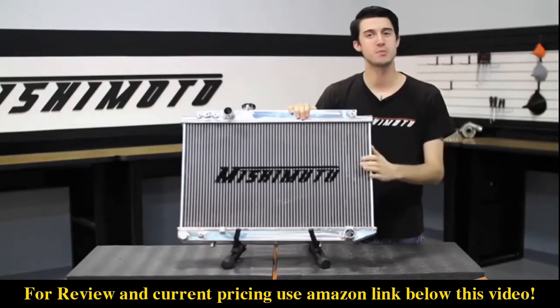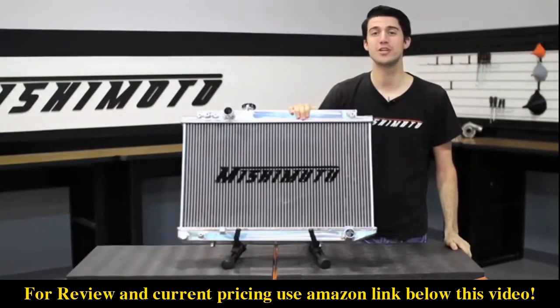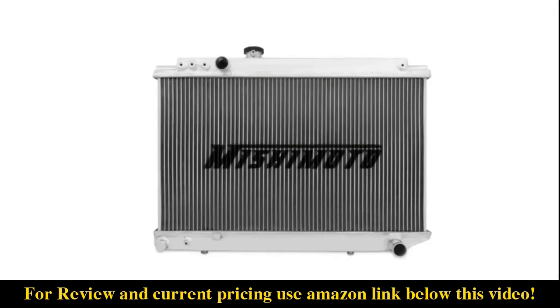And like all Mishimoto products, this performance aluminum radiator comes with our lifetime warranty you know you can trust. So if you're looking to push the limits with your Toyota Supra, check out our Mishimoto Performance Aluminum Radiator.